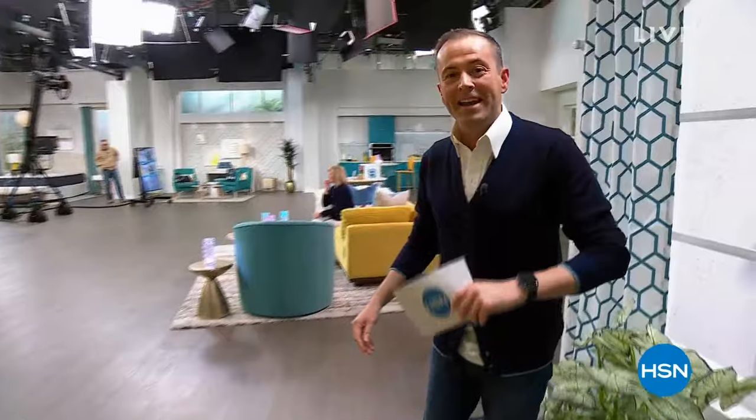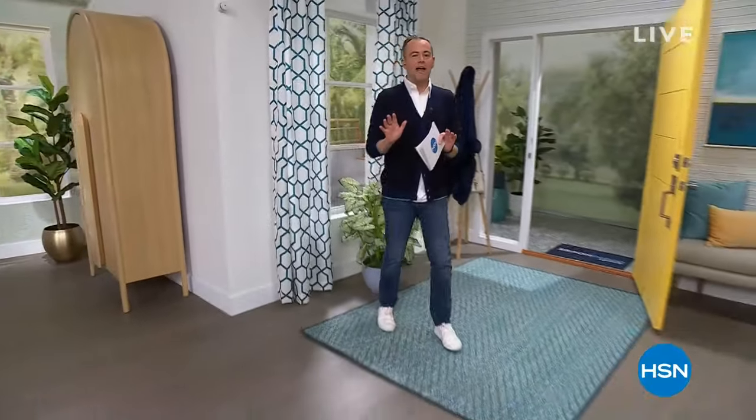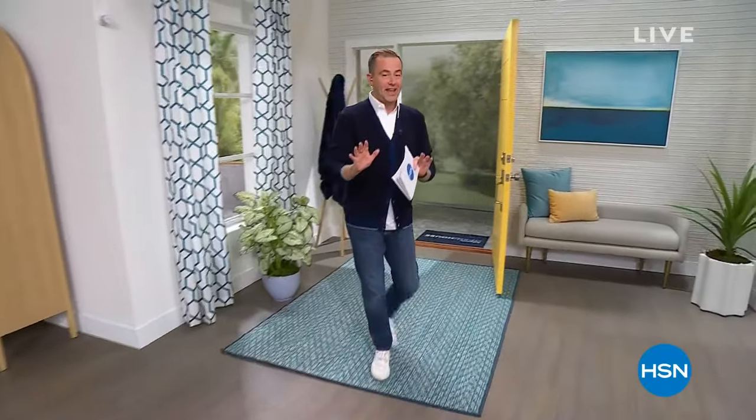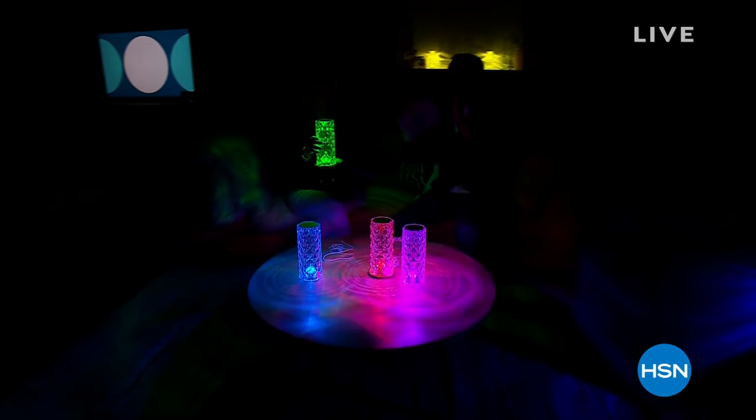Welcome to our special Sunday night edition of Open House. Do you remember, I think it was the last week in November — we had the TikTok sensation, that lamp that looks like cut crystal but creates a beautiful magical rose effect when the lights go down. It is back and I've got it in the studio right now. As the lights dim, the lamp comes to life.